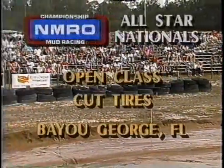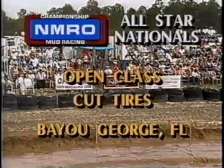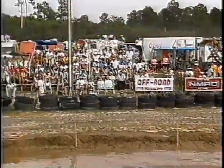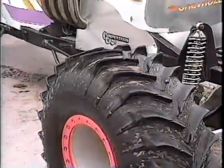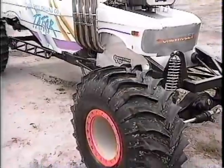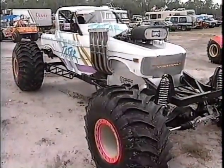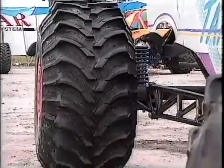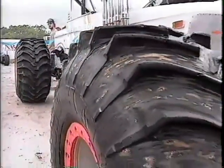Today's competition from Bayou George, Florida, is the open class featuring the cut tires. These will have DOT-approved off-road tires. We'll take a closer look here at a cut tire. Rich, explain how these guys modify these stock tires. What they do — a lot of them use groundhogs, which is an off-road tire that you'd use on your normal four-wheel drive back home. But what they do is cut different configurations in these tires, whichever they think will get them better traction.